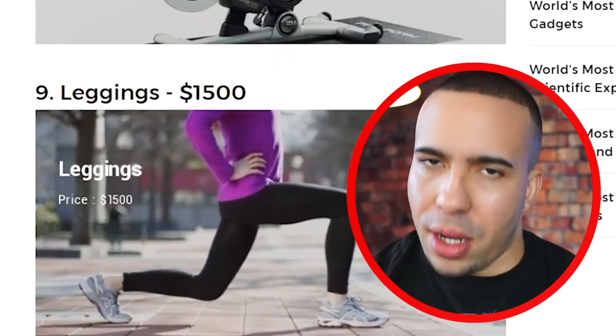Leggings — $1,500 leggings — completely overpriced. I don't see how these things sell.